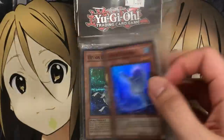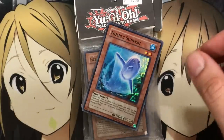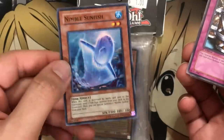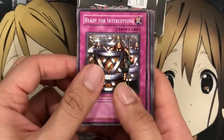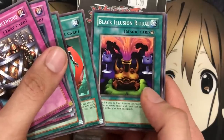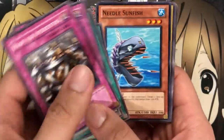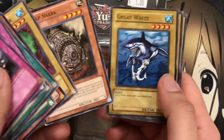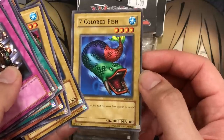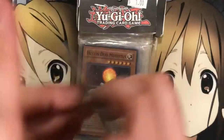For the next pack we have Nimble Sunfish as the foil — I don't remember the exact price of this card, and I hope it's still worth the dollar. For commons we have Ready for Intercepting, Reinforcements, Seven Tools of the Bandit, Stamping Destruction, Creature Swap, Black Illusion Ritual, and Needle Sunfish to go with the Nimble Sunfish — looks like they did an ocean theme on purpose. We also got Bottom Dweller, Scrap Shark, two Great Whites, and one of my favorite old cards from the early Game Boy Advance Yu-Gi-Oh games.